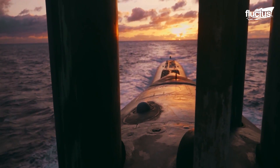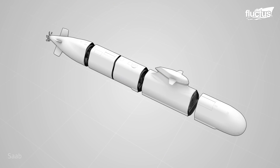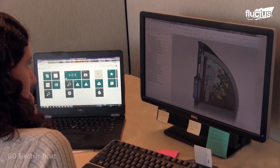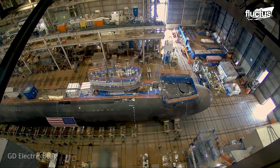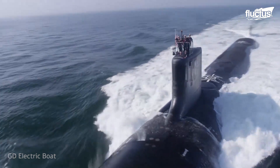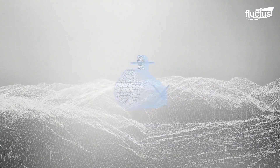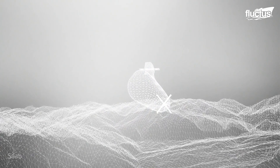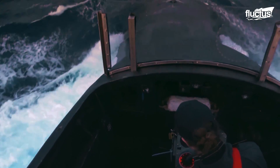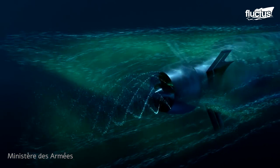Hello everyone, and welcome back to the Fluctus Channel. The design and engineering of any complex machine requires special skills, tools, and experience. It also requires time and dedication to turn a blueprint into a reality. One can imagine the meticulous planning in designing and constructing a vessel that operates about 1,500 feet below the sea surface. In today's feature, we will see what it takes to design and construct a submarine and how the submariners navigate around this cramped steel tube vessel.